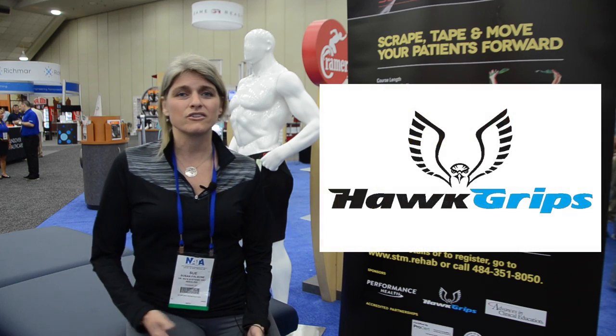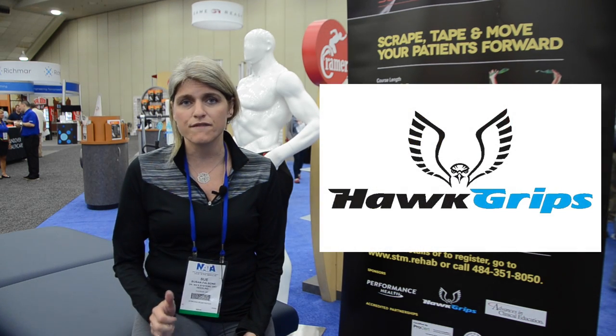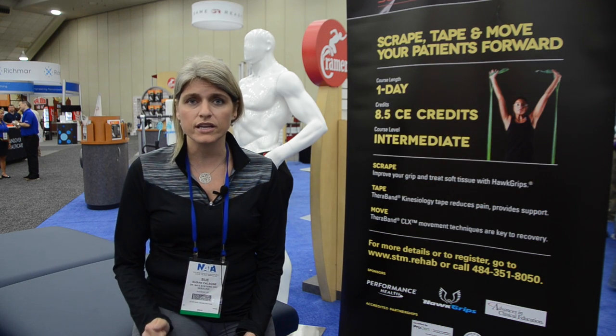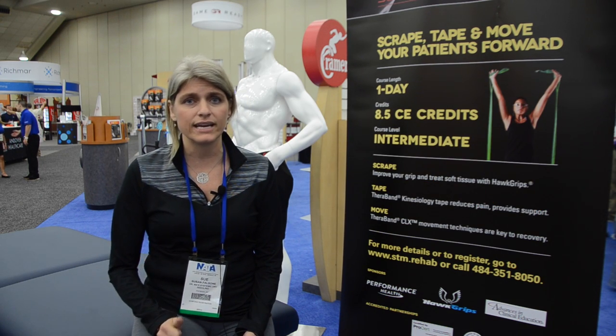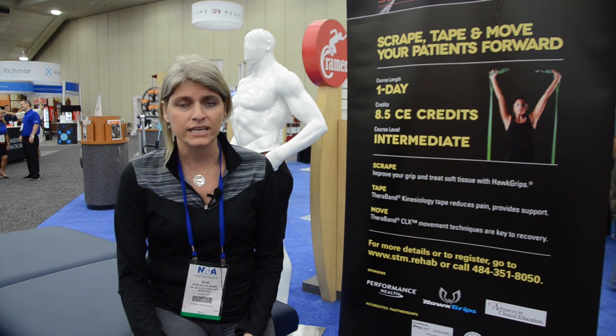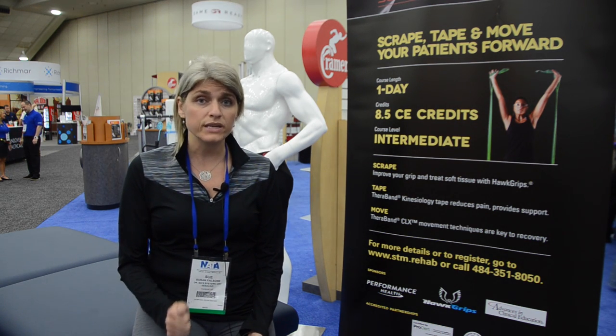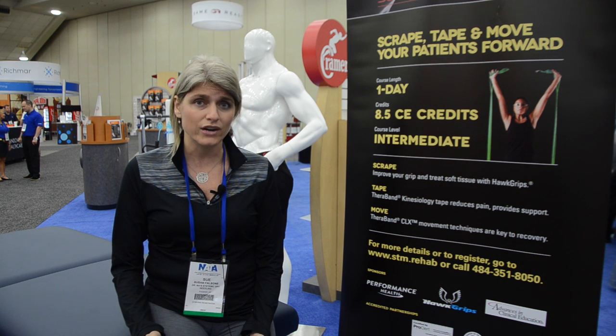I utilize Hot Grips tools specifically because they fit great within my hand. I love the grip on them. You don't feel like the tool is going to slip out of your hand or slip off onto your athlete or your patient. You've got literally a good grip on the tool, which you need because the tool is an extension of your hand.